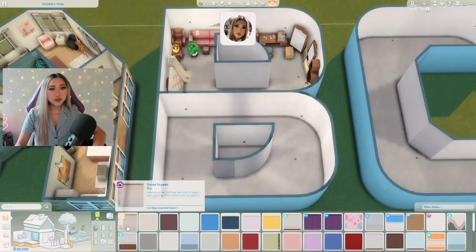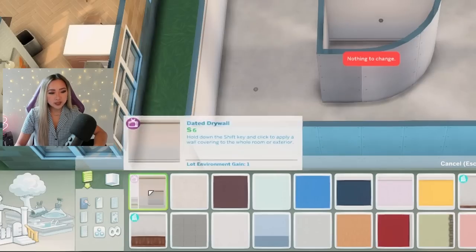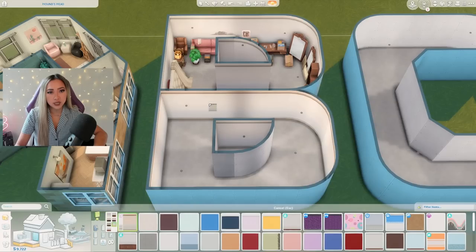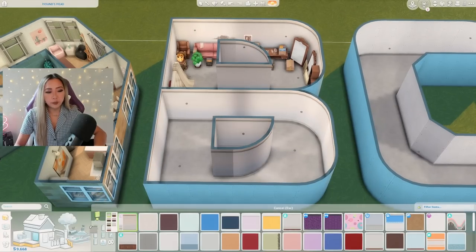I laid out all the furniture pieces here because we don't have kit filters yet, so it'll be hard to find them if I don't lay them all out ahead of time. First and foremost I'm going to go in with some of the new wallpaper that comes with this kit — this one is called Dated Drywall and it seems like it comes in a variety of different colors. I think I like this neutral one the best just as an all-over base.